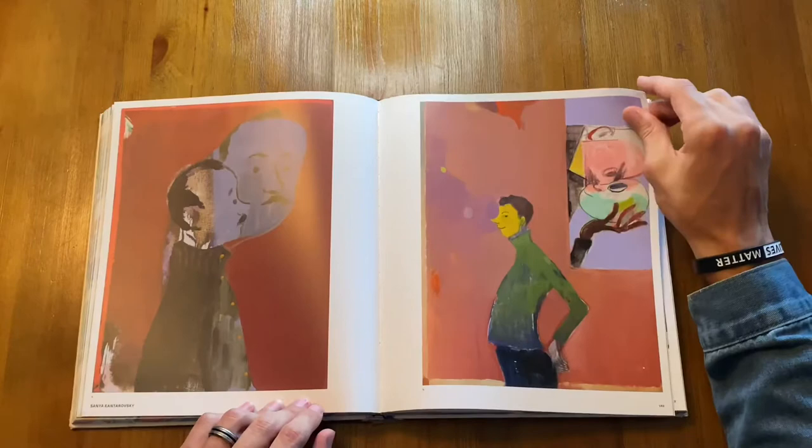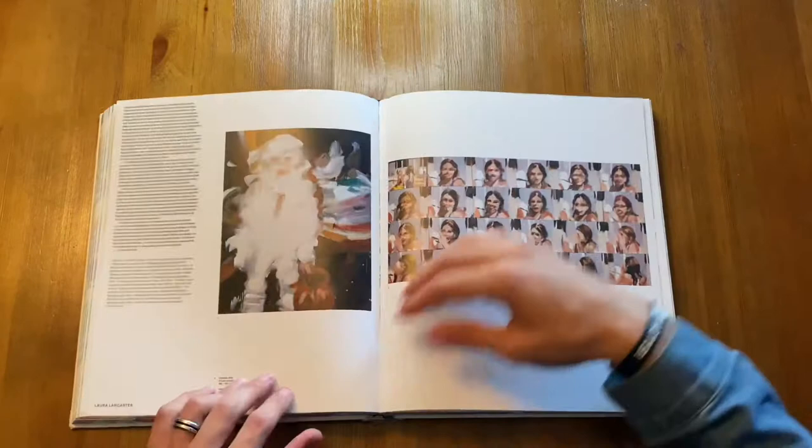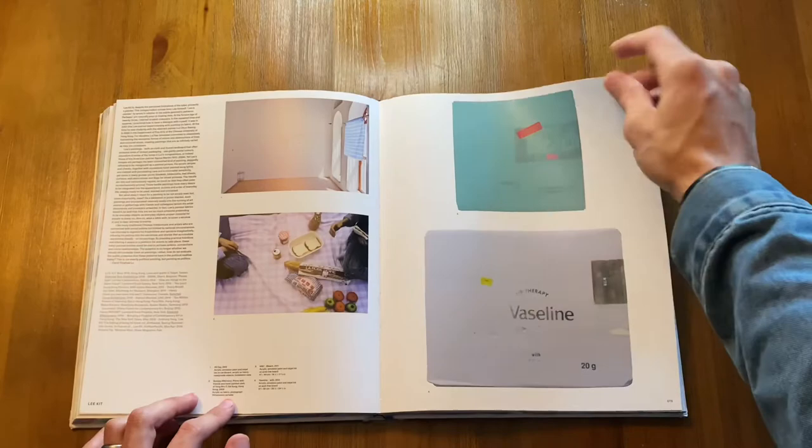This artist inspired me pretty early on when I found his work in undergrad, and he's also included in this book. His name is Oscar Murillo. His work is really abstract two-dimensional work, but he also ventures out into installation works on occasion. He actually had a residency at Artpace in San Antonio when I was living there and I got to see the installation that he did, which I thought was pretty interesting.